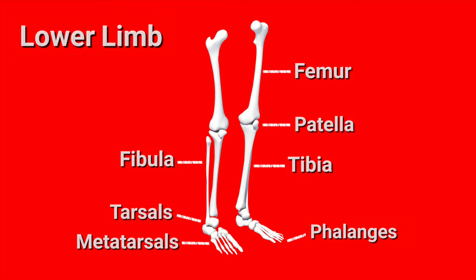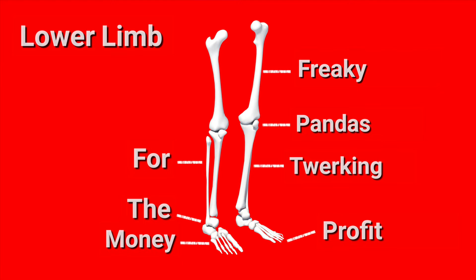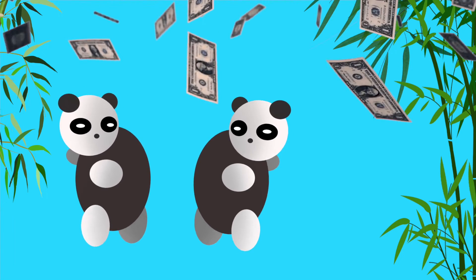So the way that we're going to memorize these bones is by using a mnemonic, specifically this sentence right here: Freaky pandas twerking for the money profit. I know this one's a bit weird, but hopefully it sticks.